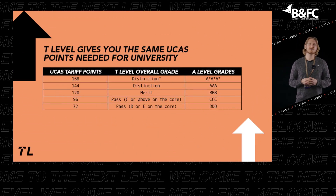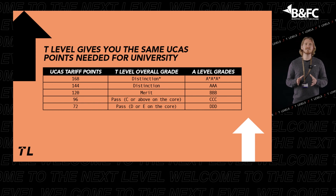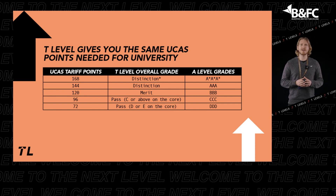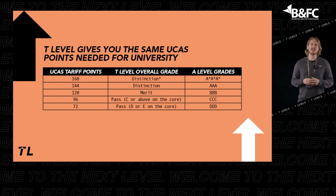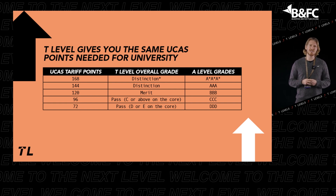If you are considering progressing to university when you finish further education, T-Levels can help you get there. Your T-Level will be worth UCAS points, which are required for entry to university — a T-Level Distinction Star is worth the exact same amount of UCAS points as three A-Levels at A-Star. T-Levels are recognised by universities and other education providers, so you can choose to continue studying if you wish.